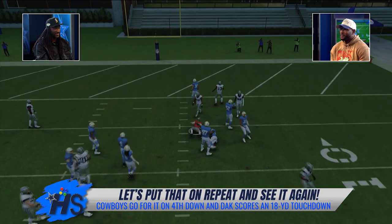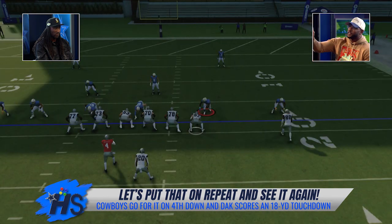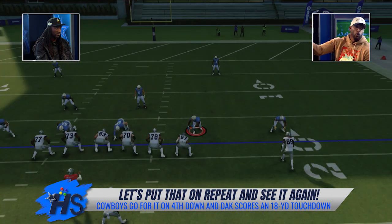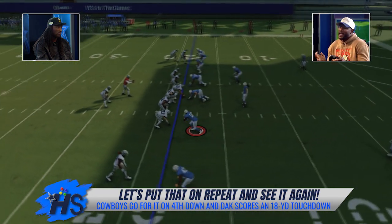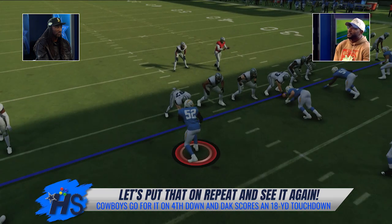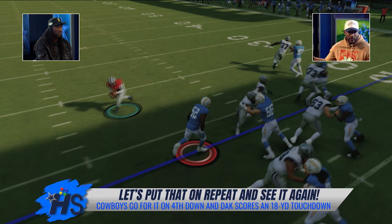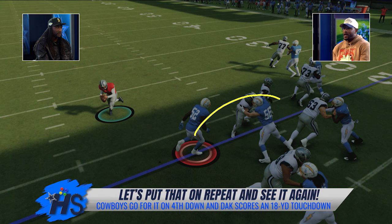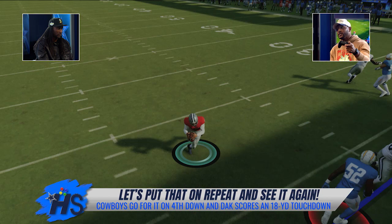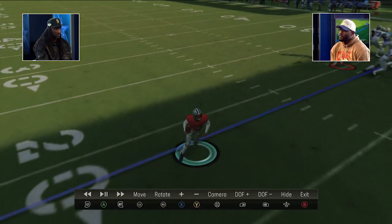From the defensive perspective, there has to be somebody responsible for the quarterback — whether that's a linebacker looping back or if Khalil Mack shouldn't have been on that play. Somebody on the defensive end has got to be responsible for the QB. Dak Prescott did a heck of a job, and it was a great call by McCarthy. He's seen these defensive ends crashing down on the run, and Dak does a great job pulling the ball out and making a play. As we saw in real life, he was able to get a touchdown.